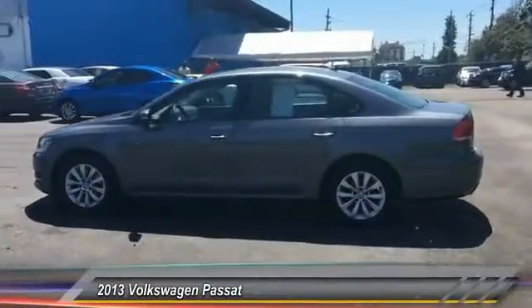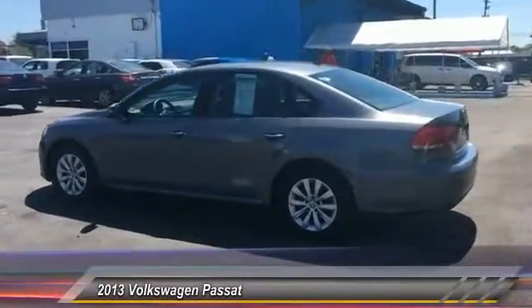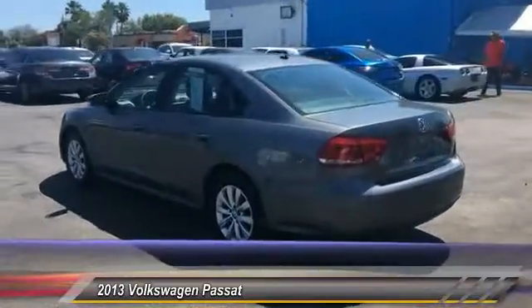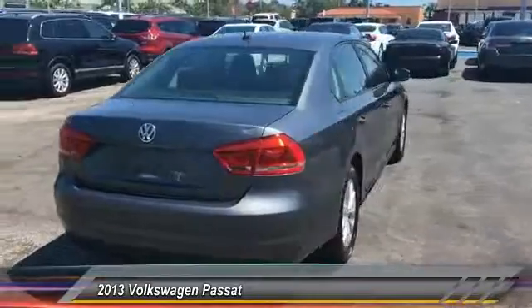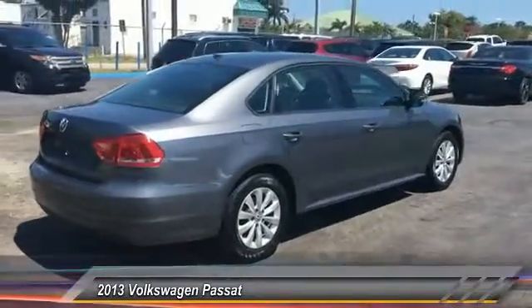The 2013 Passat. The Volkswagen Passat is roomy and powerful. It is a supple and controlled ride with a quiet and comfortable ride. Volkswagen brings it all together and is priced below $10,000.